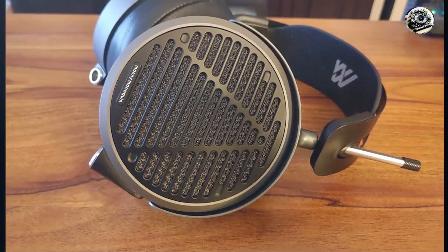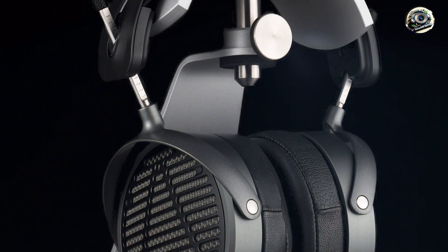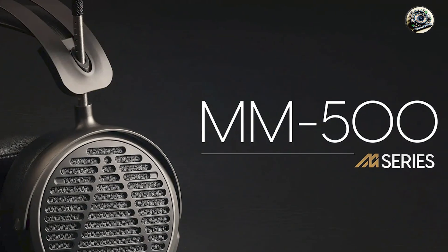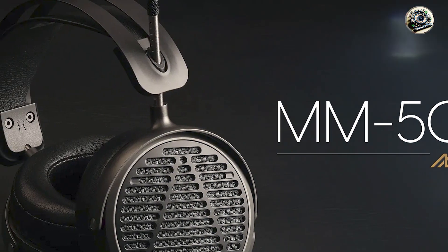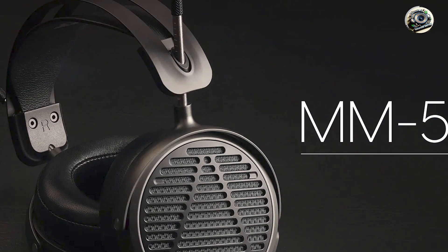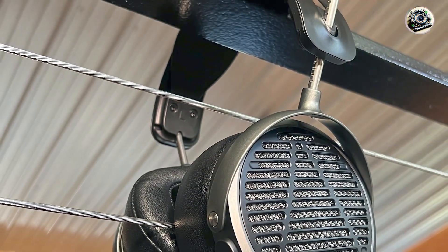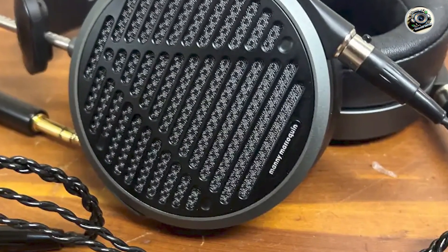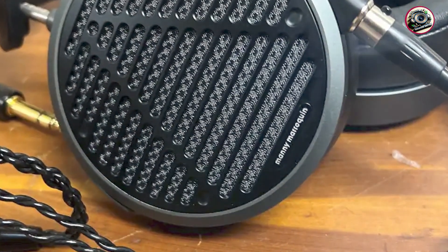And there you have it, folks — five of the best headphones for professional mixing that'll elevate your audio production workflow to new heights. Whether you're a seasoned pro or a budding enthusiast, there's a pair of headphones on this list for you. Dive into the world of studio-grade sound with these top contenders and take your mixing skills to the next level. Don't forget to like, share, and subscribe for more reviews and recommendations. Until next time, happy mixing!